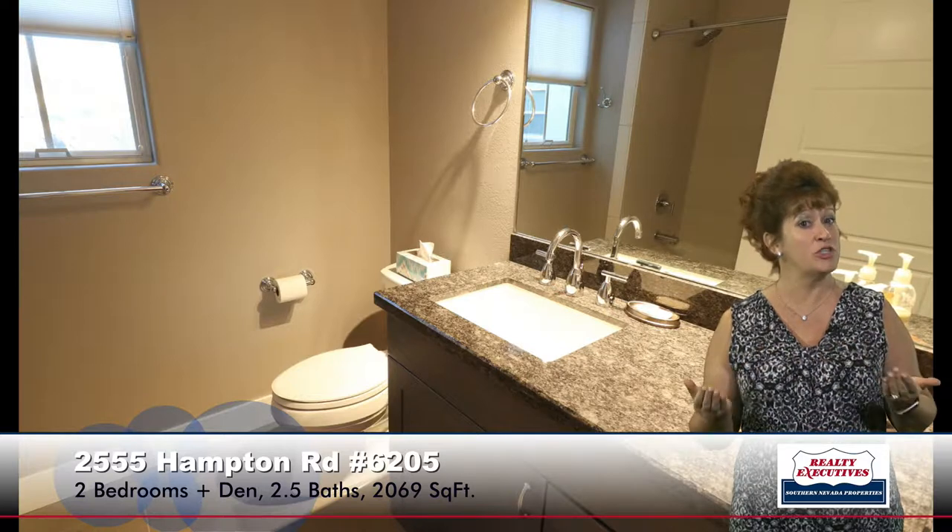I want to take you over to show you the den as well. The den is quite large — it has double French door entry and a built-in Murphy bed that will stay with the property, plus a ceiling fan. Right next to the den is the guest powder room, which is very nice and modern, with a pedestal sink and tile flooring — just really neat.